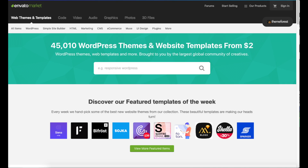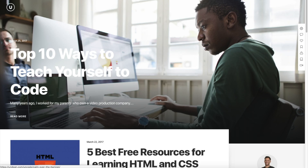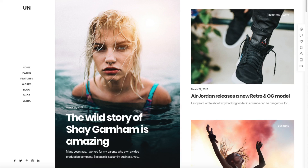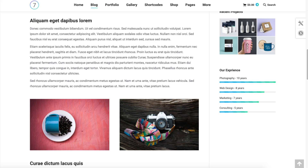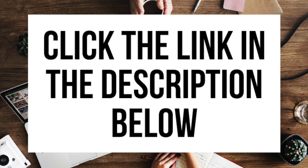A great resource I've used for several years and recommend for professional WordPress themes — themes that look like an award-winning design agency did your blog — is ThemeForest. This is the ThemeForest WordPress blog themes page. You can easily browse WordPress blogging premium themes, click on them, and get a live preview. Here are a few examples of premium WordPress themes that are pre-made for you to input your information or change however you'd like. Click the link in the description below to check out ThemeForest.